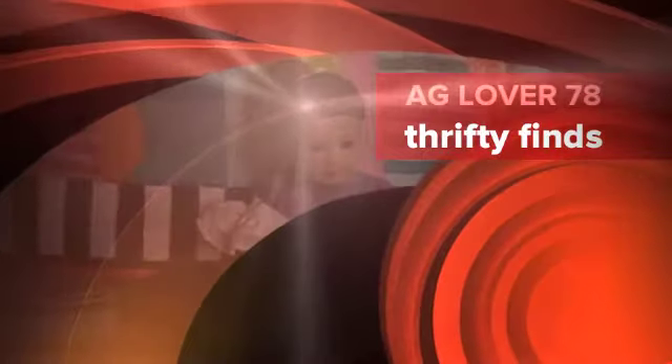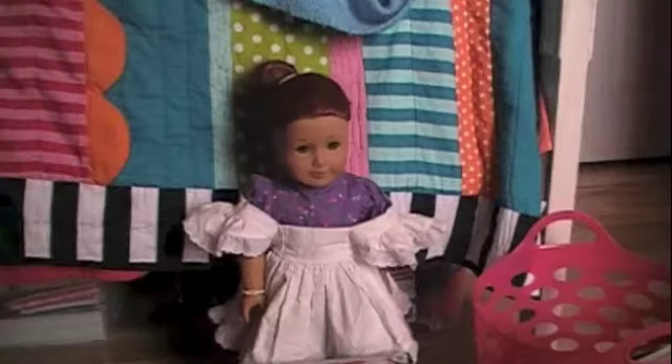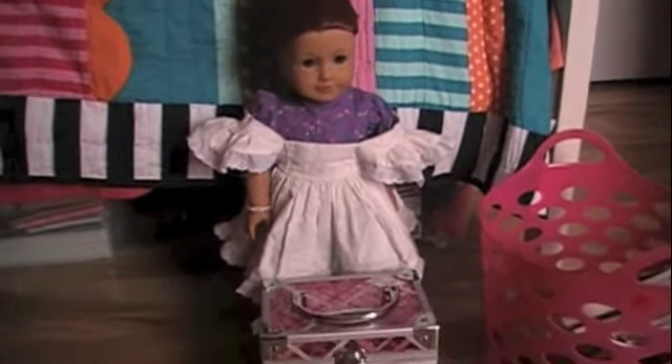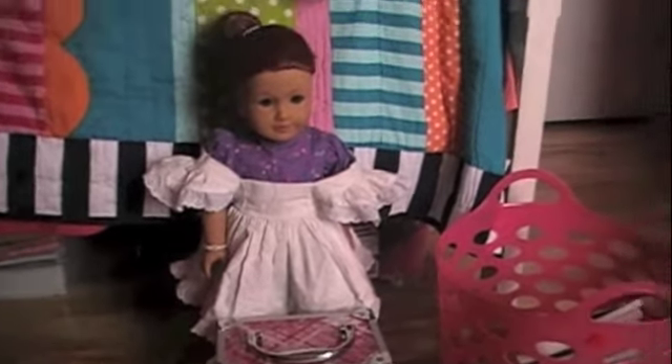Hi, this is AG Larry 78 and I will be showing you what I got at the thrift store. Let's get started! I have Sage with me, with this little basket of what I got.